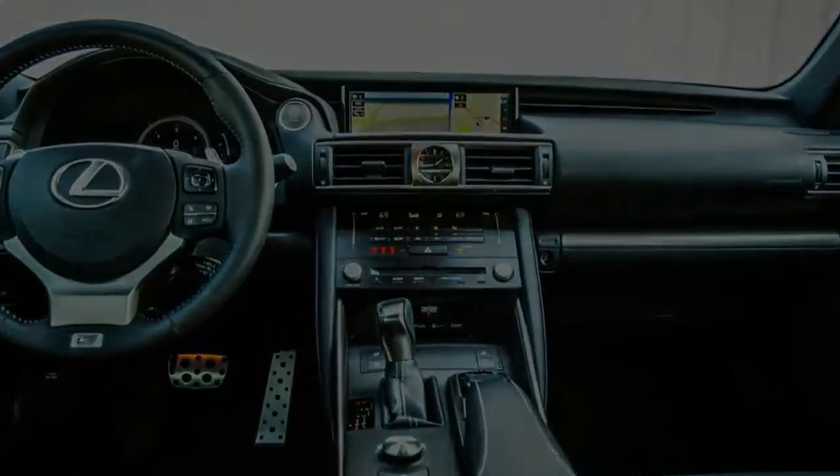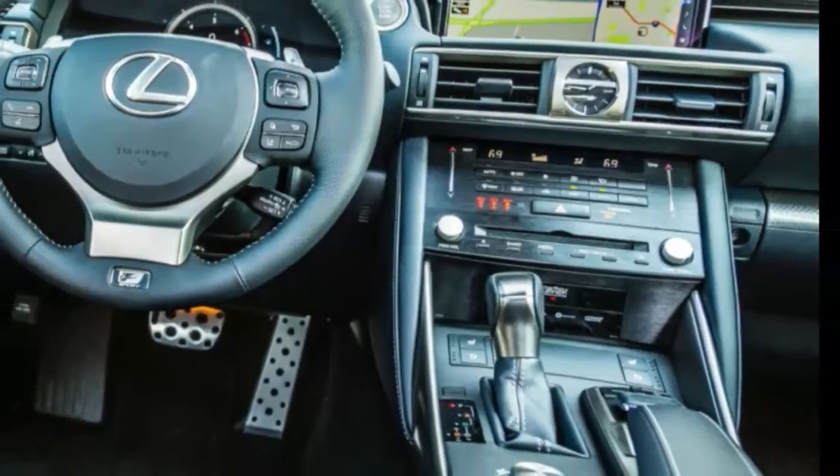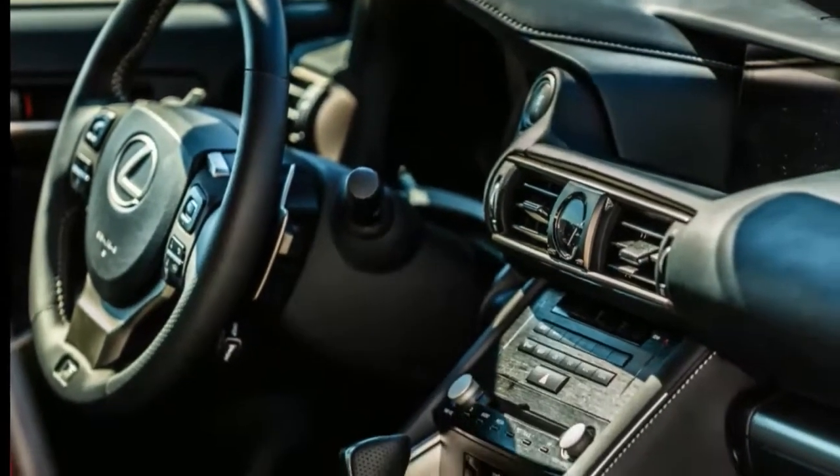The rear-drive-only IS200T's four-cylinder still produces 241 horsepower and 258 lb-ft of torque, along with an incessant induction drone that permeates the cabin.